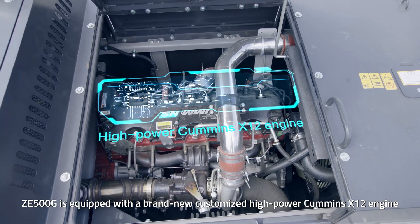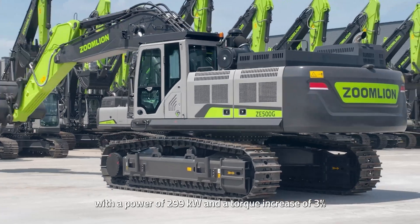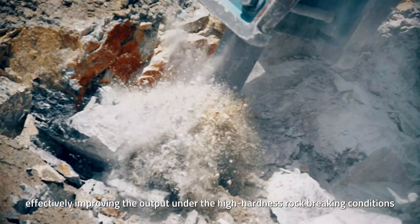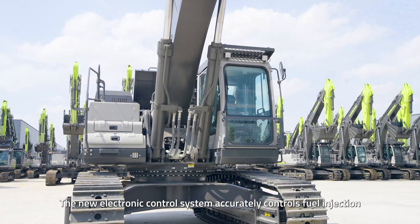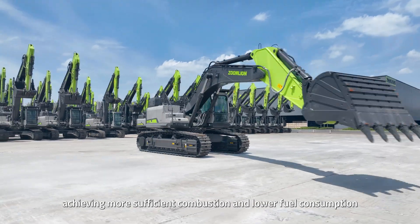ZE500G is equipped with a brand-new customized high-power Cummins X12 engine with a power of 299 kilowatts and a torque increase of 3%, effectively improving the output under high-hardness, rock-breaking conditions. The new electronic control system accurately controls fuel injection, achieving more sufficient combustion and lower fuel consumption.